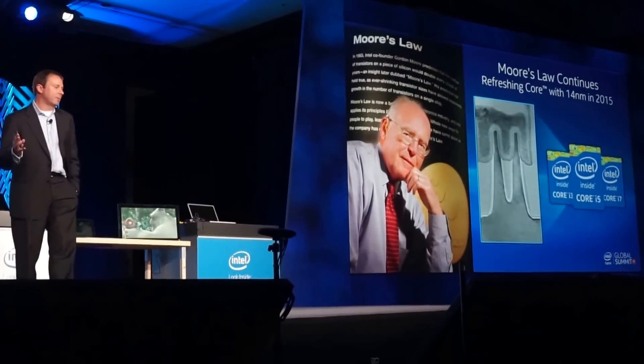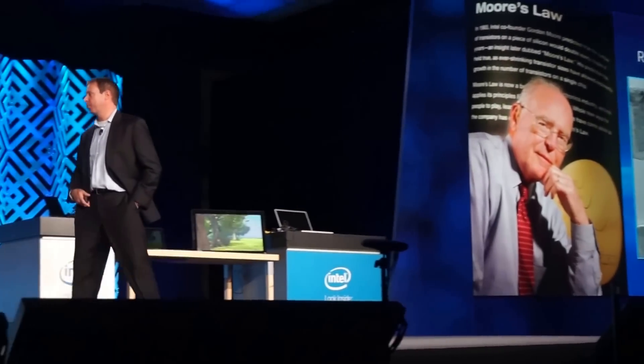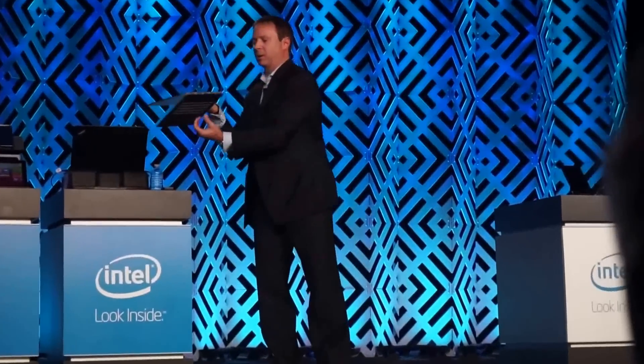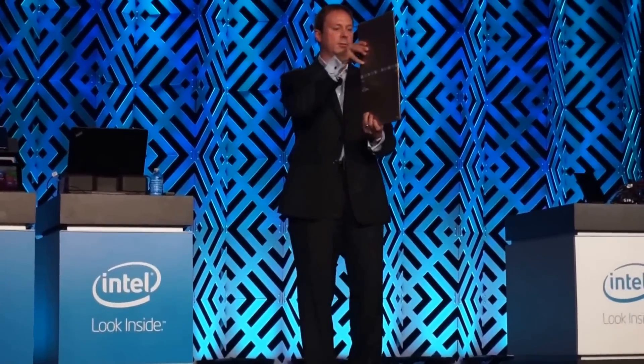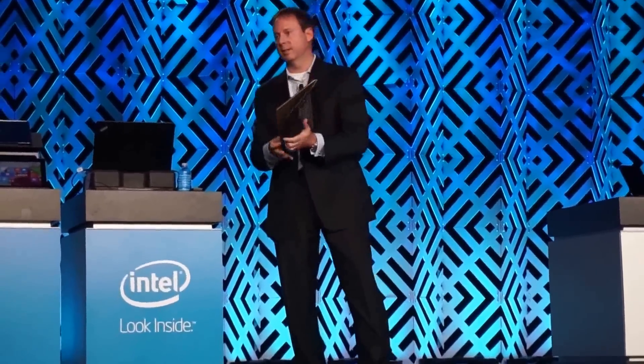I'm excited today to talk about 14 nanometer. What you saw here with that Core M processor and the Yoga 3 — full core performance is something that everyone has to agree is just stunning. The form factors are something that has dramatically changed in the last two years. So 14 nanometer is healthy.